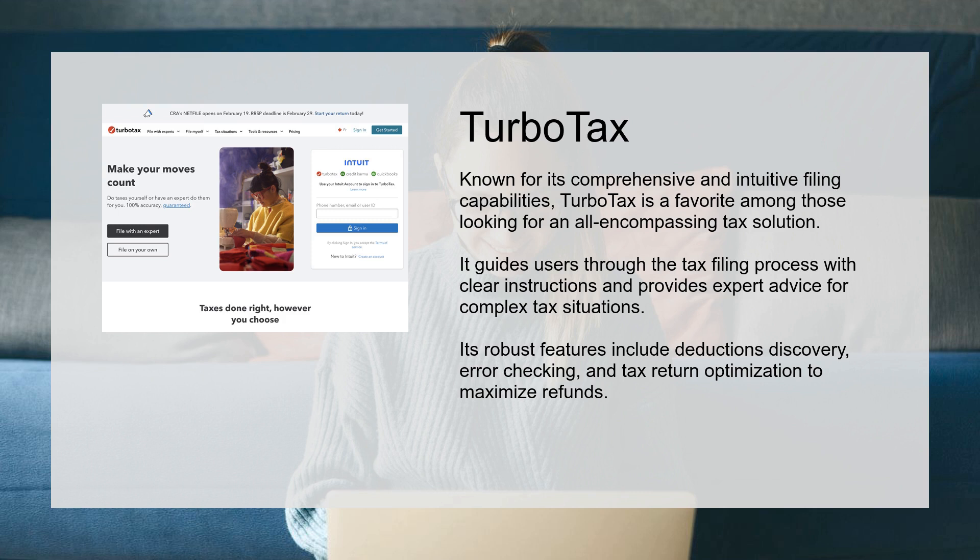Its robust features include deductions discovery, error checking, and tax return optimization to maximize refunds.